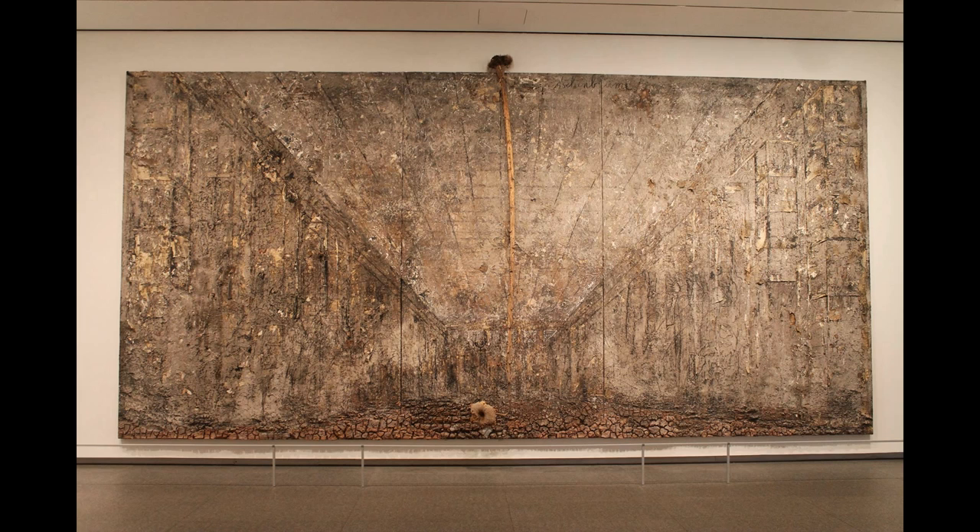I told myself I wasn't going to talk about the very first piece I saw, but the sheer magnitude of the works done by artist Anselm Kiefer changed my mind. There were actually two pieces that caught my attention — one was Book with Wings, and the other being the piece I'm going to critique for you all, named — excuse my pronunciation — Ashen Bloom.